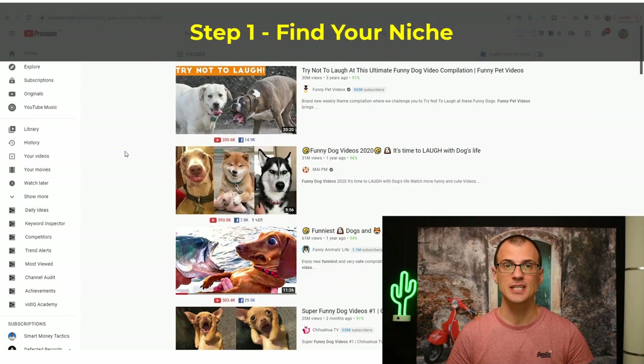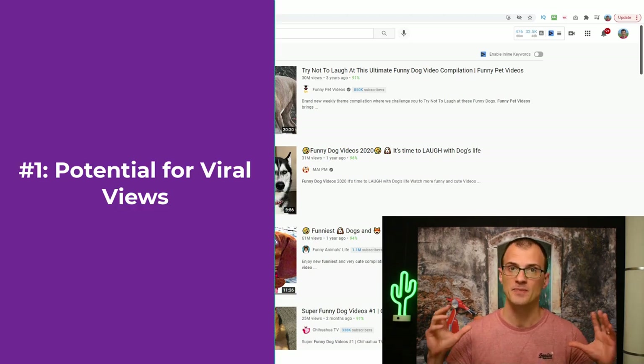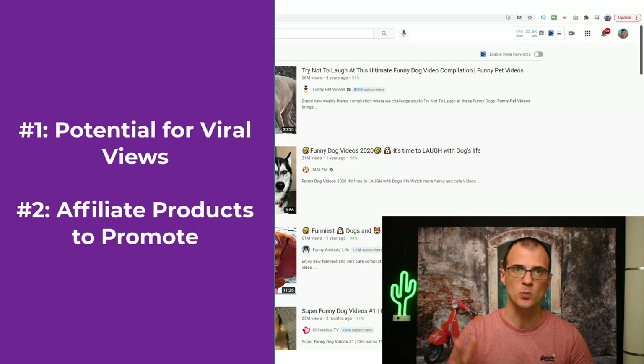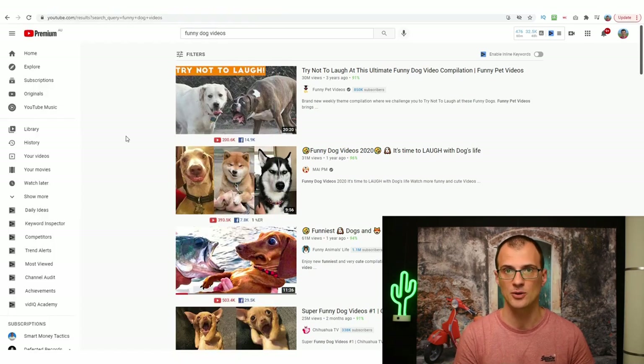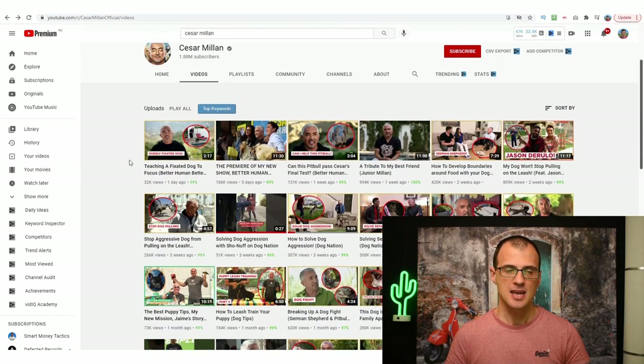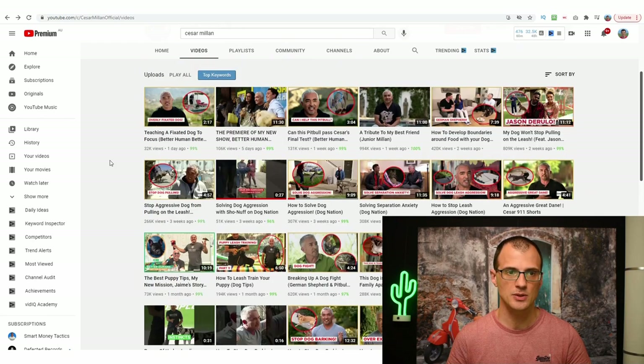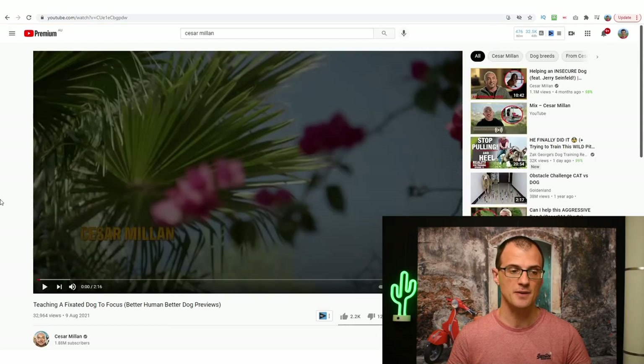Step 1 of the process is to find a niche for your YouTube Shorts. A great example of a good niche for this method is the dog niche. To be successful with this method you need a niche with two things: first, the potential for viral views, and second, the ability to promote affiliate products. A good example of someone who monetizes the dog niche well is Sesame Land — he gets hundreds of thousands of views and promotes various products as an affiliate.